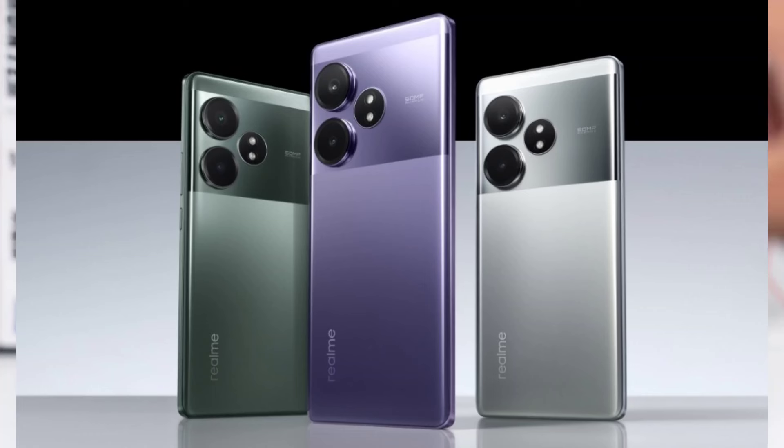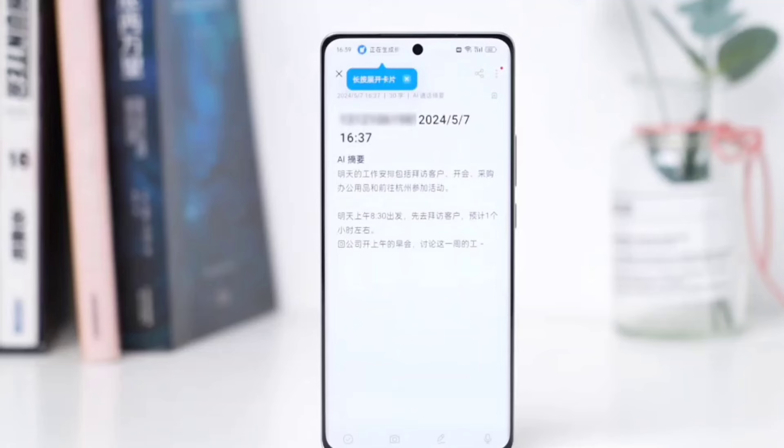The Realme GT Neo 6 comes in green, purple, and silver colors. Pricing for the 12GB/512GB trim starts at 2,999.